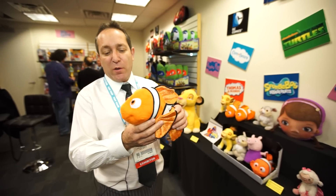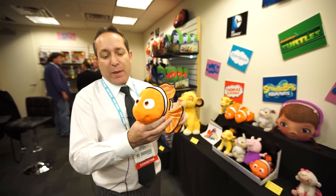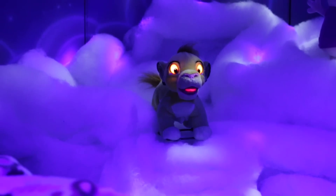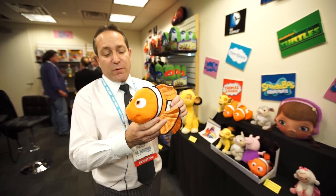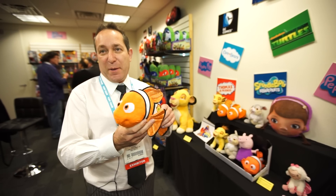Anime runs off of two double-A batteries that activate it, and you'll get many, many activations — thousands of activations — and the batteries are replaceable. It's Anime.